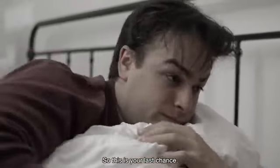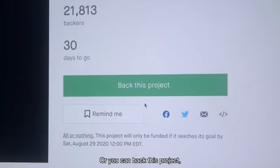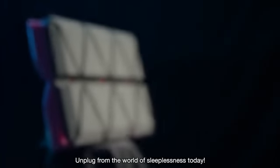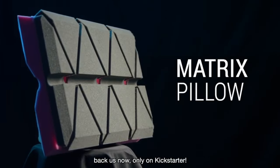So this is your last chance. You can keep your old pillow and wake up feeling the way you've always felt. Or you can back this project, receive the Matrix Pillow, and get the best sleep of your life. Unplug from the world of sleeplessness today. The Matrix Pillow — back us now, only on Kickstarter.